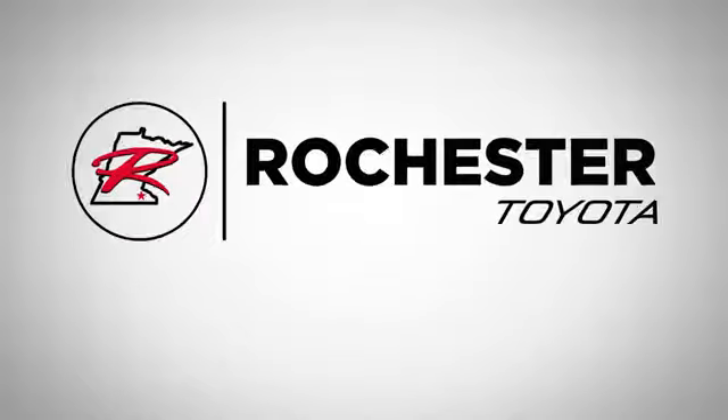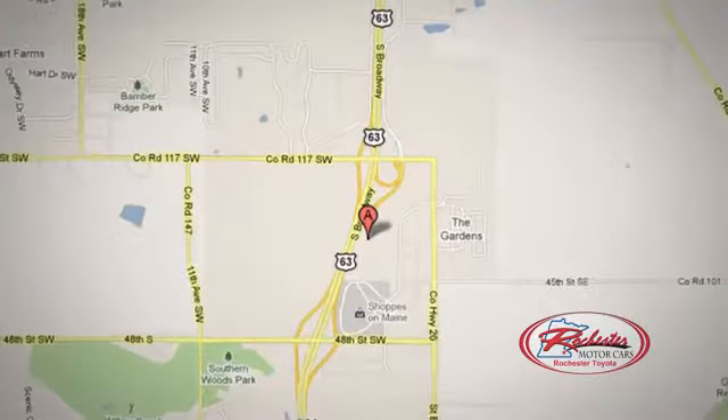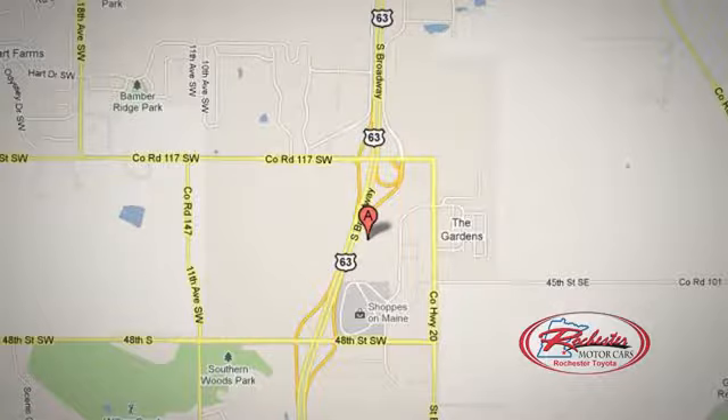Highway 63 South in Rochester, Minnesota. Call or stop in today. We're conveniently located between 40th Street and 48th Street Southeast on Highway 63.